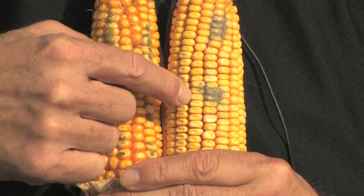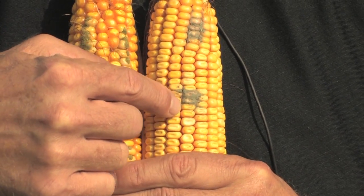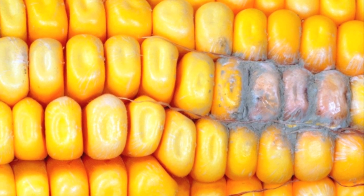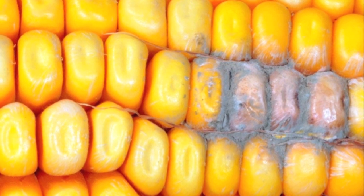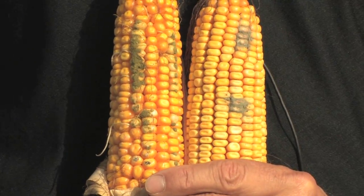Here's an example. On the same ear, we have a kind of grayish-blue colored mold, which is probably a Penicillium — which is not Aspergillus and would not be associated with aflatoxin production. Also, the Aspergillus ear rot has more of a dusty type of spore.